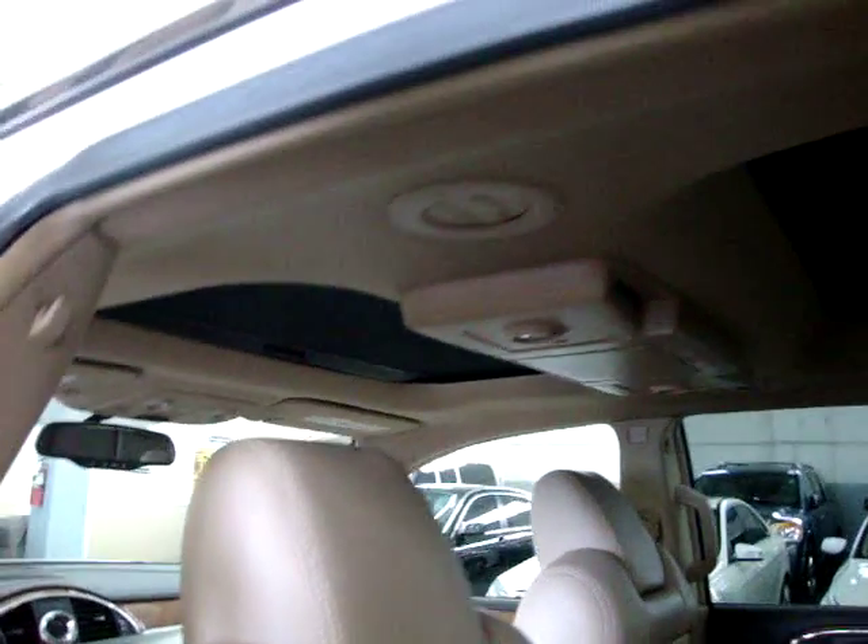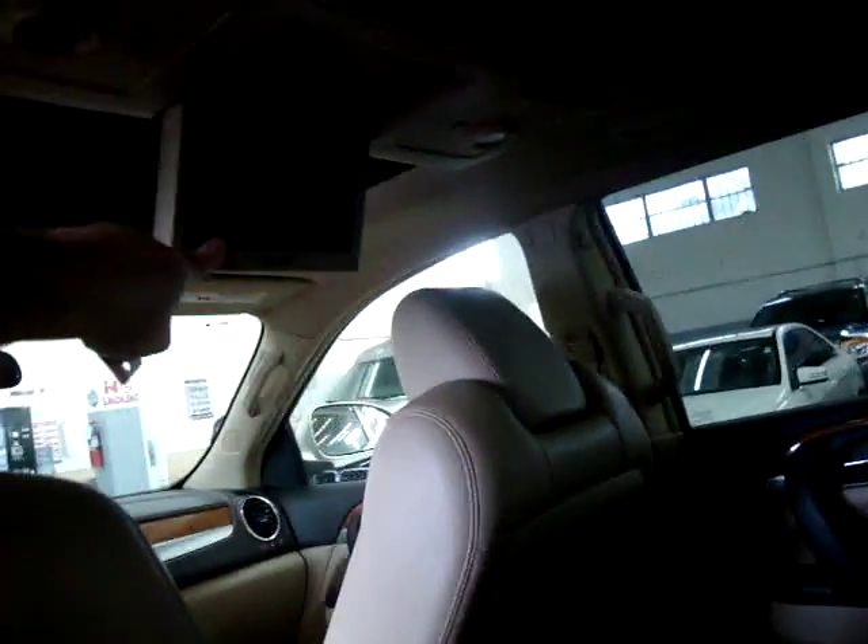Here's your panoramic look from the rear. The shade is on right now — I'll go ahead and open this up. We're going to get the DVD going as well.